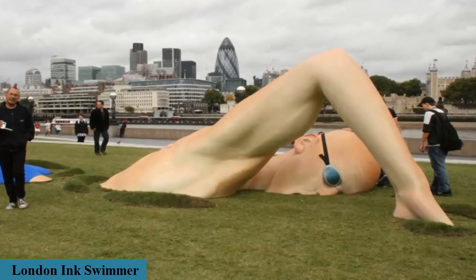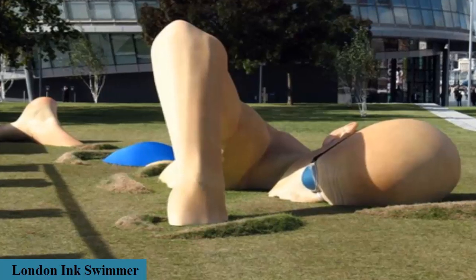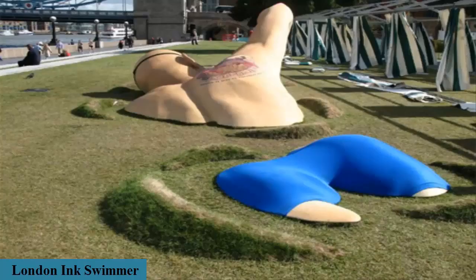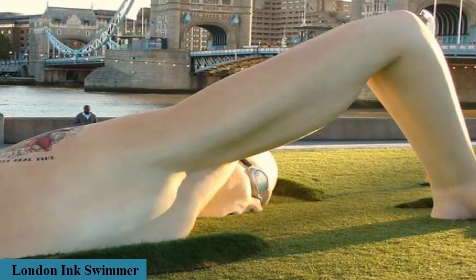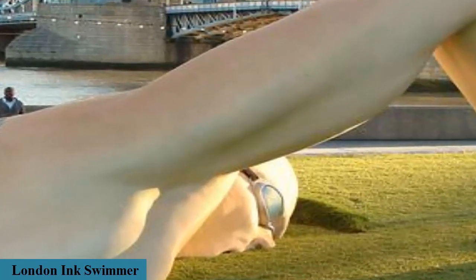A sculpture of a swimming man is displayed on the banks of the Thames on September 18, 2007 in London. This statue is located near London Bridge and is 46 feet long and 10 feet high. It features a lifelike swimmer swimming through the grass. The statue is made out of polystyrene and is hand-painted to resemble human flesh.